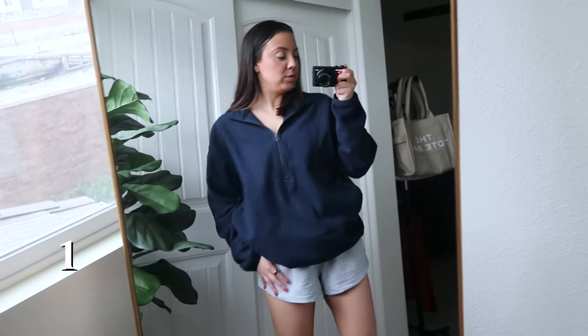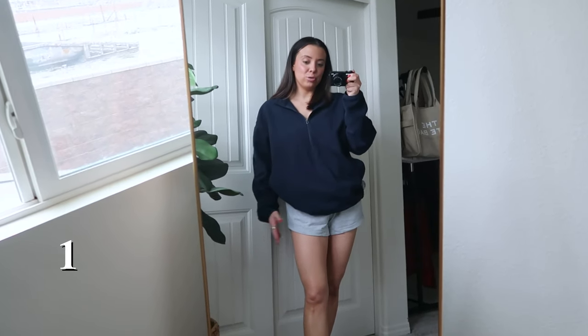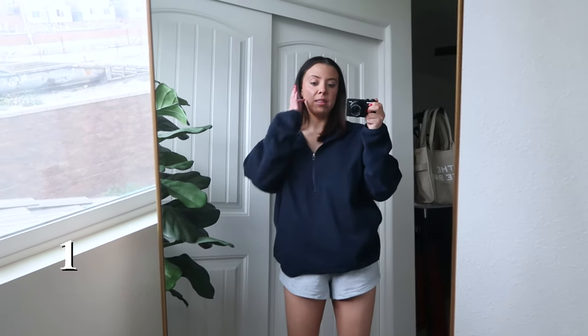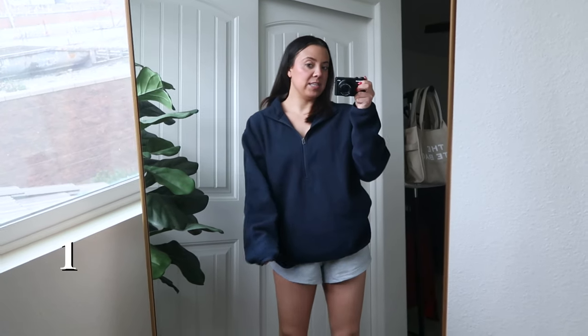These would also make a great swimsuit cover-up if maybe you don't want to wear them as shorts on their own since they are kind of short. But I like short shorts — I think they're really cute and comfy. I'll wear them around the house and love them in the summer months. That's the first outfit in this outfits of the week video — don't forget to give it a thumbs up!